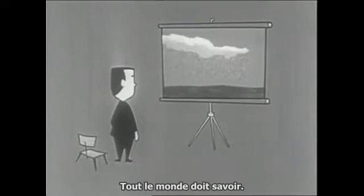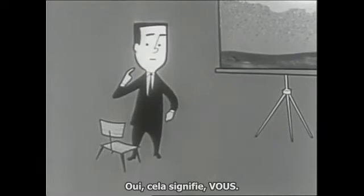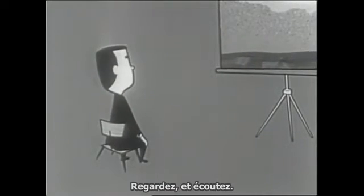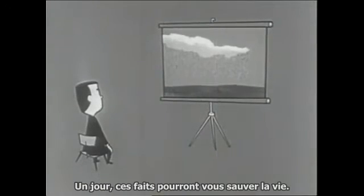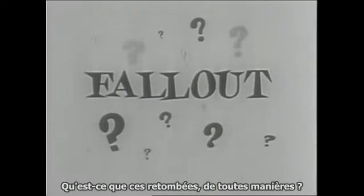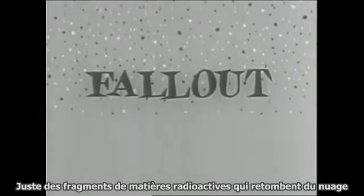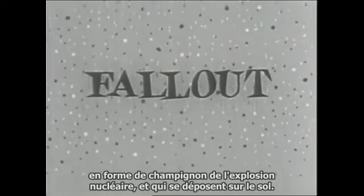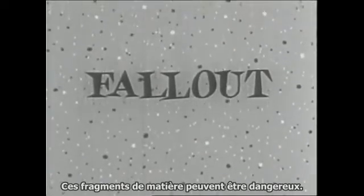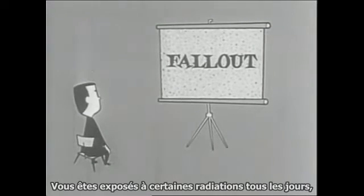Everybody needs to know — yes, this does mean you. Watch and listen; one day these facts may save your life. What is this fallout anyhow? Just bits of radioactive matter that fall out of a mushroom cloud of a nuclear explosion and settle on the ground. These bits of matter can be dangerous.